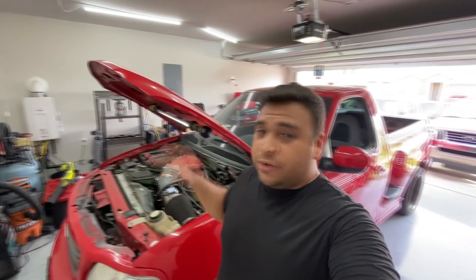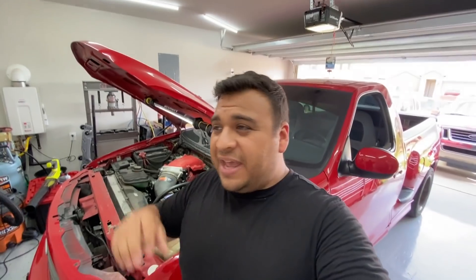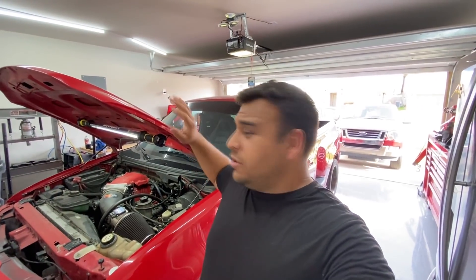He didn't want to waste any time, so he bit the bullet and bought a remanufactured short block from Ford — I think he spent around four thousand dollars for it. He took the truck to a shop, but the truck sat there for over a year with the engine disassembled. He had the brand new remanufactured short block from Ford sitting in the bed of the truck. Eventually him and the shop had a disagreement, and when he went to pick up the truck, the cylinder heads were actually missing. The shop said they lost them. They threw all the parts — the supercharger, all the pulleys — in the back of the truck and he towed it to a storage lot.